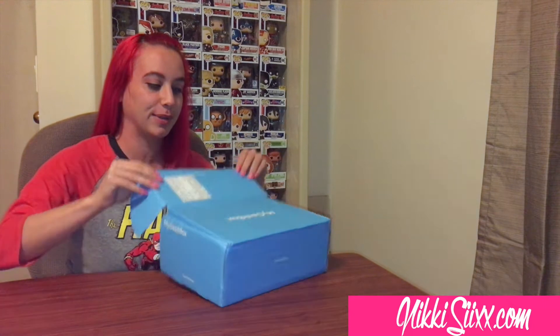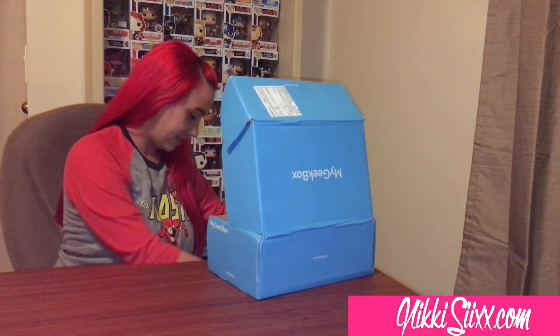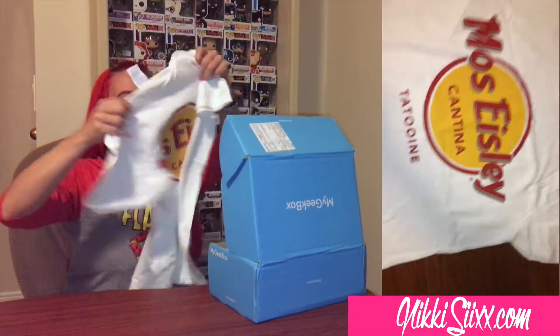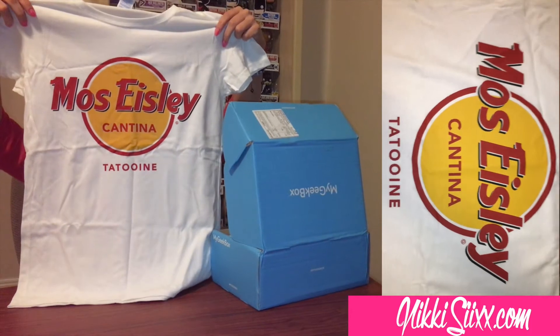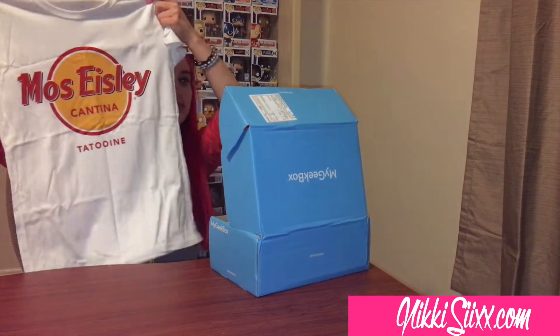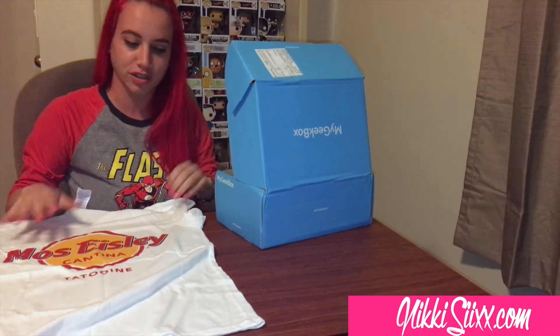All right, so here we go. We're gonna start with the t-shirt. I'm not really sure what this shirt is — 'Moss Easley Cantina Tatum' — not sure what this is but I'll get back to you. It's a nice looking shirt, kind of reminds me of the Hard Rock.